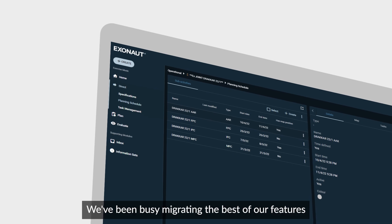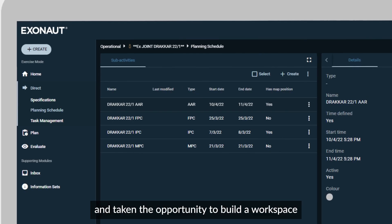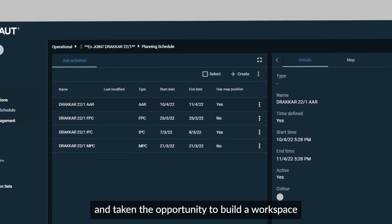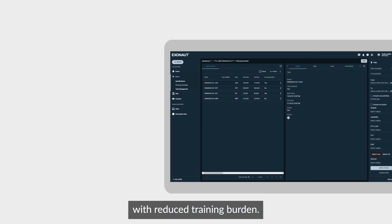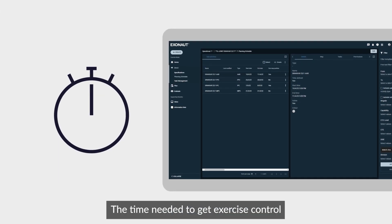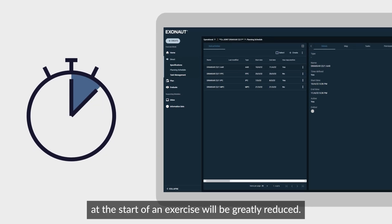We've been busy migrating the best of our features to our new platform-based framework and taken the opportunity to build a workspace and workflow-based intuitive user interface with reduced training burden. The time needed to get exercise control staff up and running at the start of an exercise will be greatly reduced.